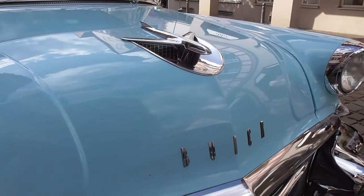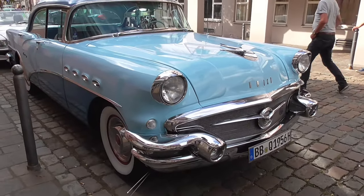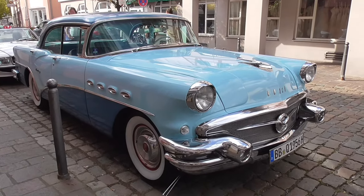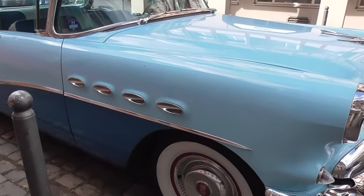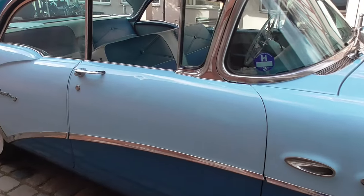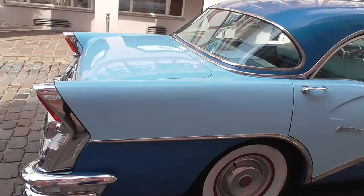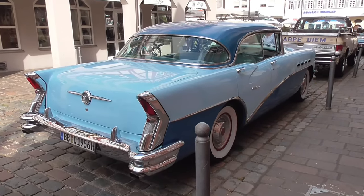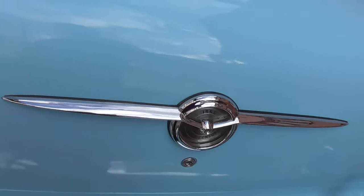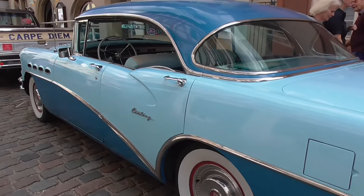Also really interesting about this one here. Absolutely wonderful guys. Let's see all these air vents. This is also so beautiful guys, so beautiful. Such beautiful details. Century. Wow. In 1956.